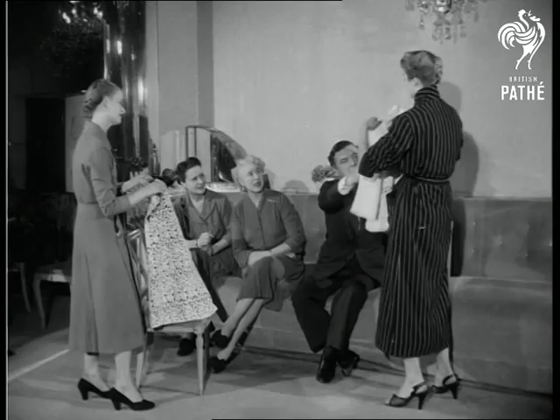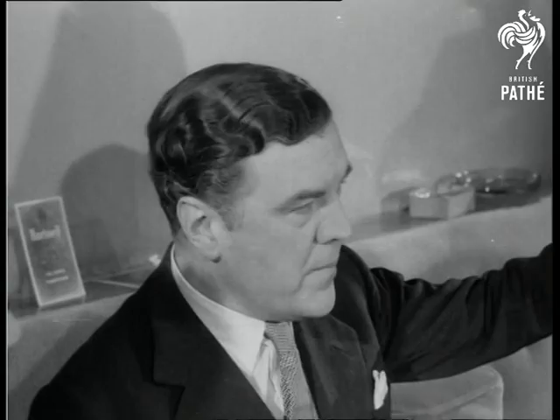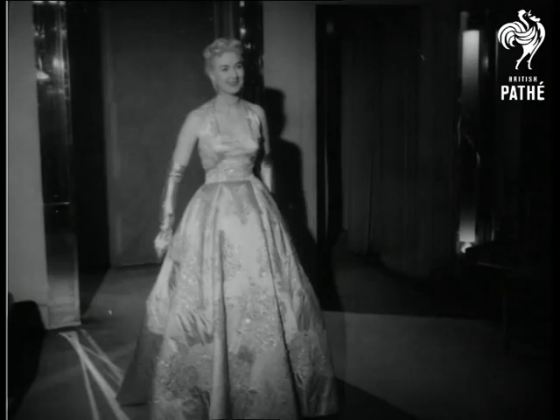Now meet the man responsible: Norman Hartnell, who designed the Queen's wedding and coronation dresses. Awarded the MVO last year, Hartnell started dressmaking 30 years ago and was the first designer of his kind in this country.